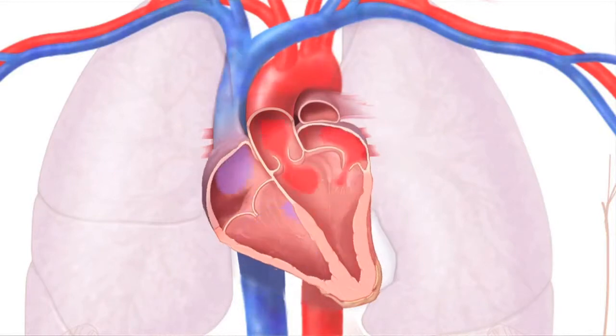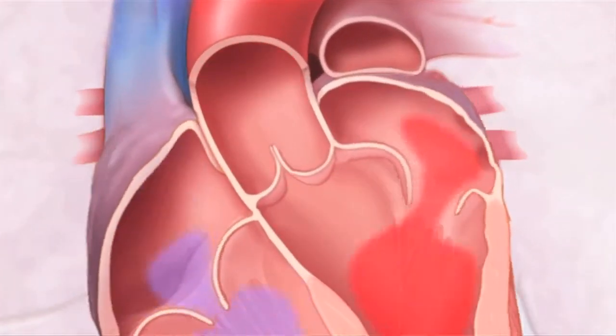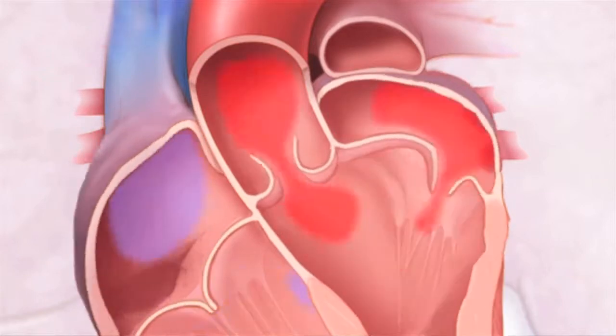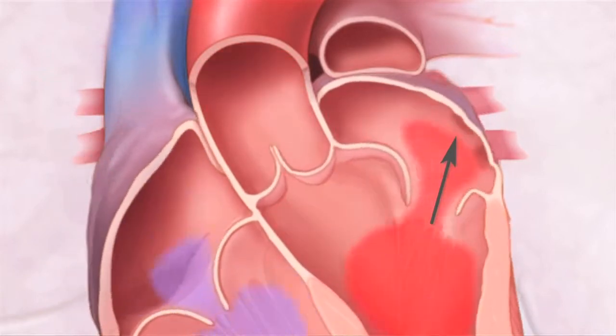But sometimes the valve becomes deformed and weak and lets blood flow backwards into the left atrium — that's mitral valve prolapse. With mitral valve prolapse, the valve not only does not close properly, but the valve leaflets actually get pushed backwards into the left atrium; they prolapse backwards. Blood also can get pushed backwards into the atrium, something called mitral regurgitation.